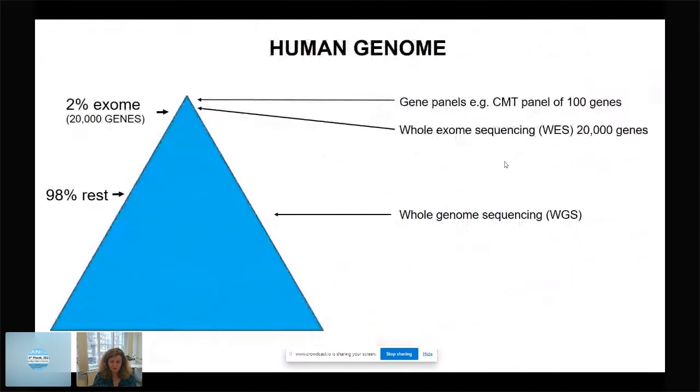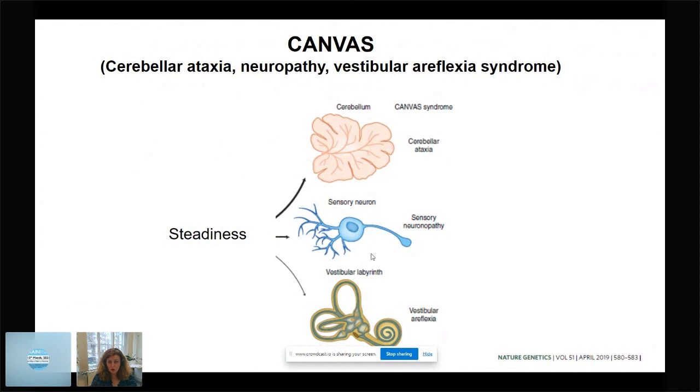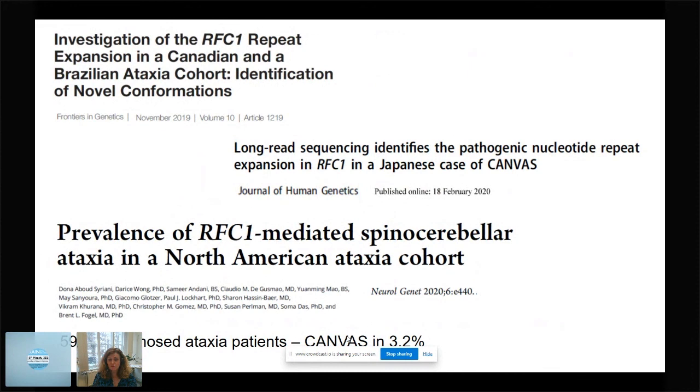The second missing gene discovery, also led by André Cortese, was a new recessive repeat expansion in an intron of the replication factor C1 gene, RFC1. This causes CANVAS — cerebellar ataxia, neuropathy, and vestibular areflexia syndrome — which has turned out to be the commonest cause of late-onset ataxia. The allele frequency was 1% in our series and up to 5% in others, making it as common as, if not slightly commoner than, Friedreich's ataxia. Lessons: major genetic causes remain to be found; be aware of the burden of autosomal recessive genes in neurological disease including late-onset sporadic cases; and always consider repeat expansion disorders.